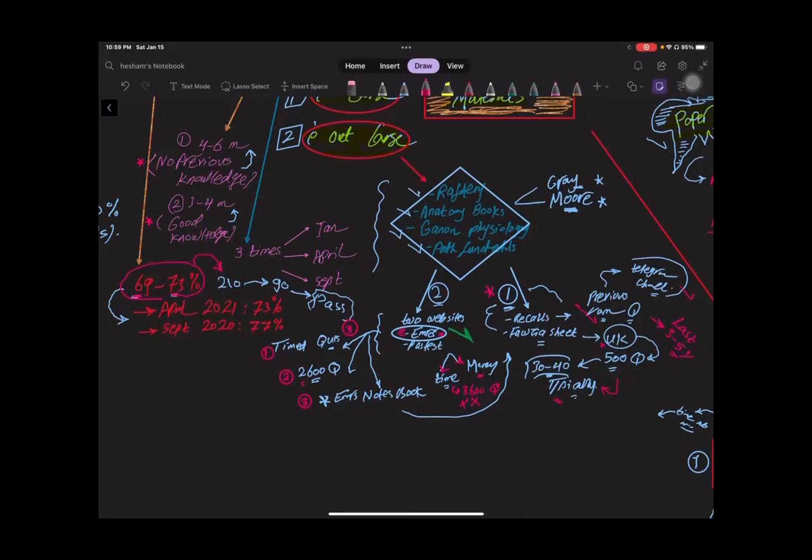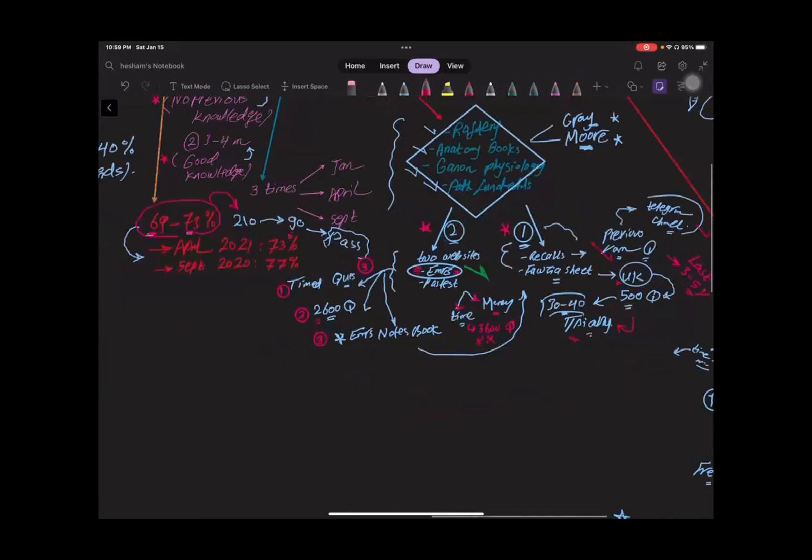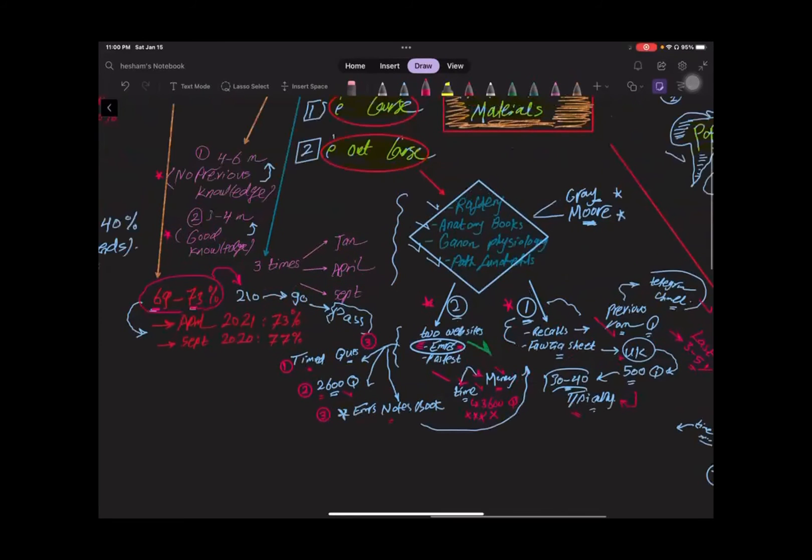The second study plan pathway is official websites. The first is EMRCS, which has three important advantages: it helps you with timed questions to assess your knowledge level; it contains a huge library of more than 2,600 questions; and you can study the whole MRCS curriculum from EMRCS notebooks on the website. The second website is Past Test, which I don't recommend because it will consume your money and time with more than 3,600 questions that are mostly not coming in the exam.